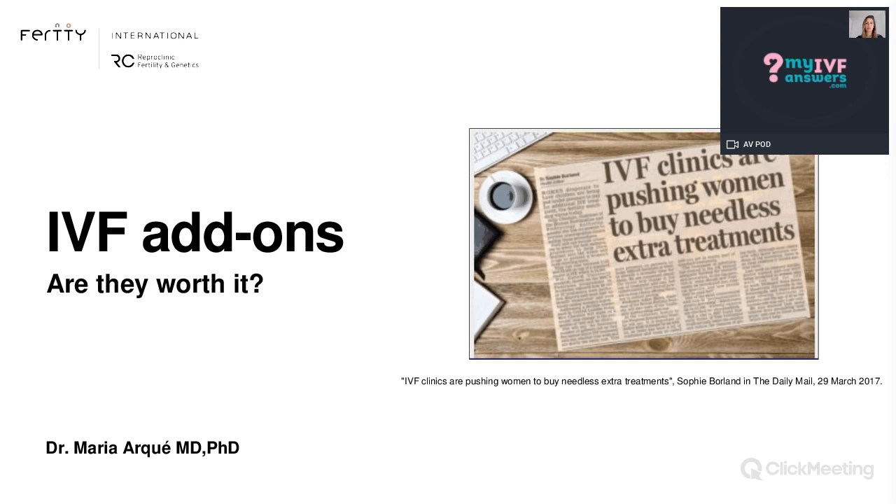Dr. Maria will start with her presentation on this particular topic, and then it will be time for your questions. Please type all the questions you have in the chat section so that Dr. Maria can help you out with them. Don't miss that opportunity to ask anything that comes to your mind. Dr. Maria, are we ready to begin?